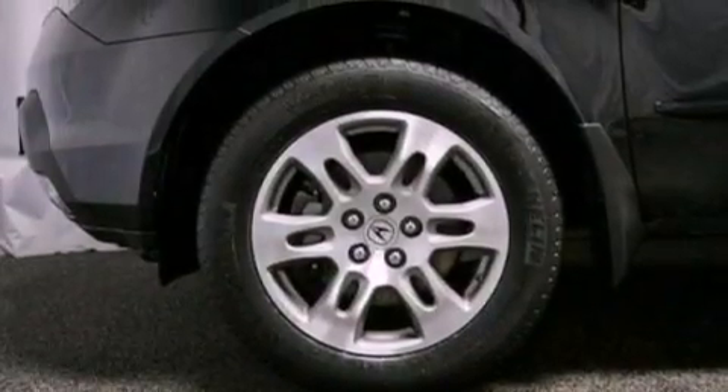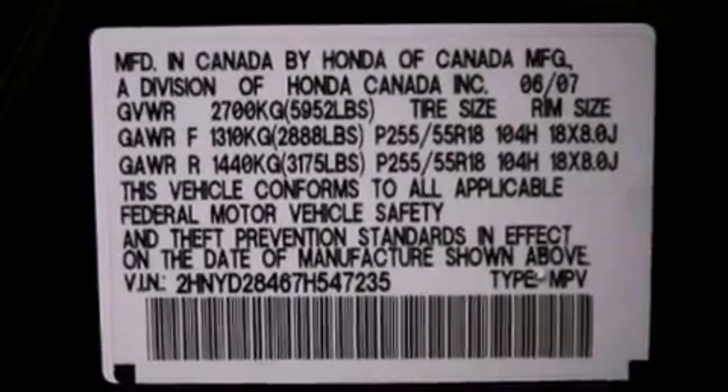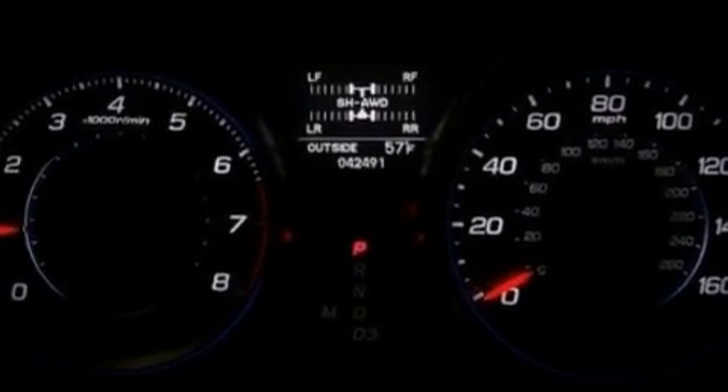The following features are also included: a low tire pressure indicator, memory settings for the seat's positions so you can recall your favorite alignment with the push of one button, a power rear liftgate, leather seats, performance tires, and a rear spoiler.